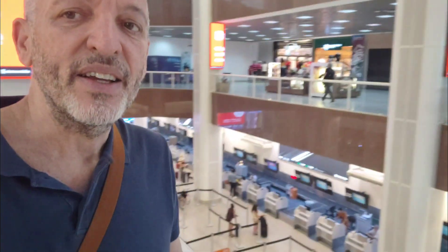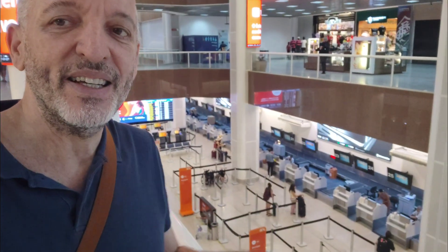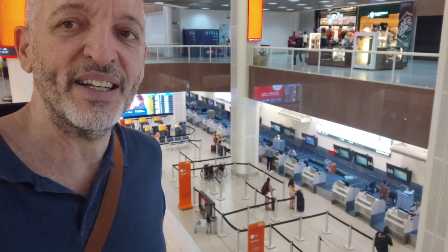Santos Dumont is a small airport. It's not like the international airport where you have more planes and bigger planes taking off or arriving. But it's very nice. You have a lot of shops here upstairs, and you can see the area where people check in or check out.